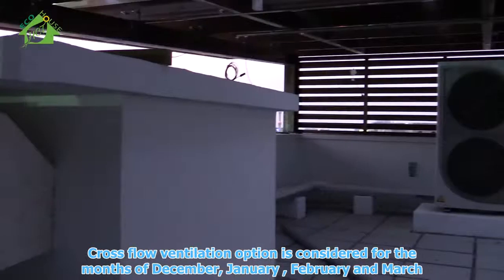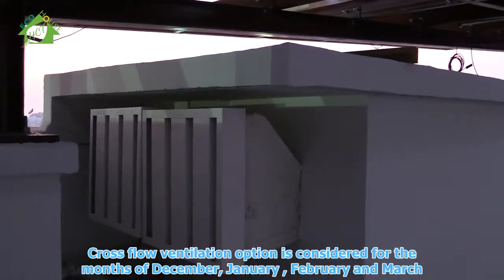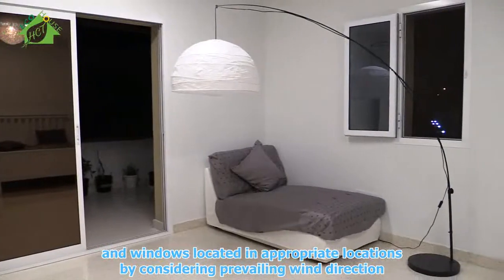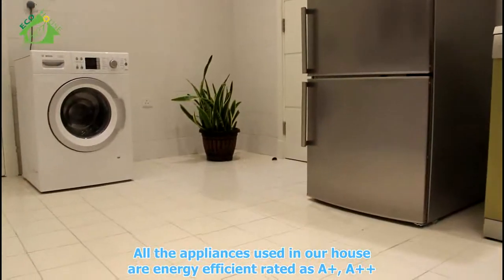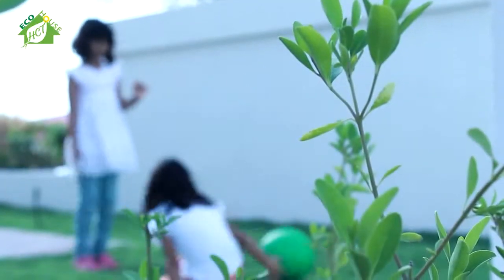Cross-flow ventilation is considered for the months of December, January, February, and March, with windows located in proper positions by considering the prevailing wind direction. All the appliances used in our house are energy efficient, rated as A+ and A++.